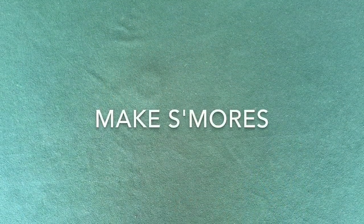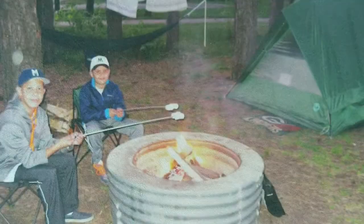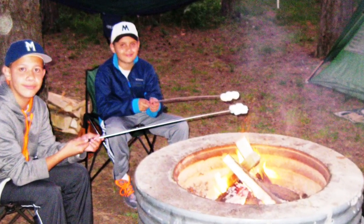Whether or not you cook your meals on the campfire, you always have to make s'mores if you have children. I think there's a law that requires s'mores on a camping trip when children are present.